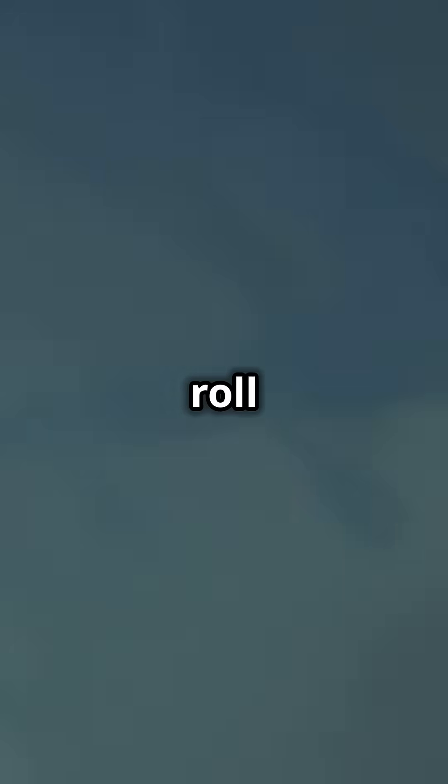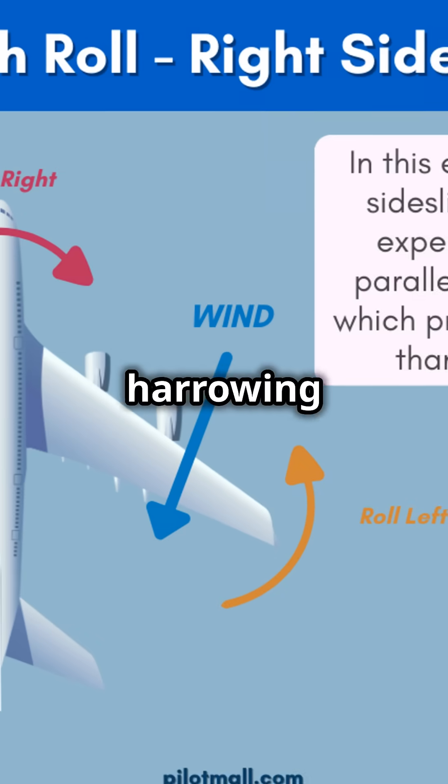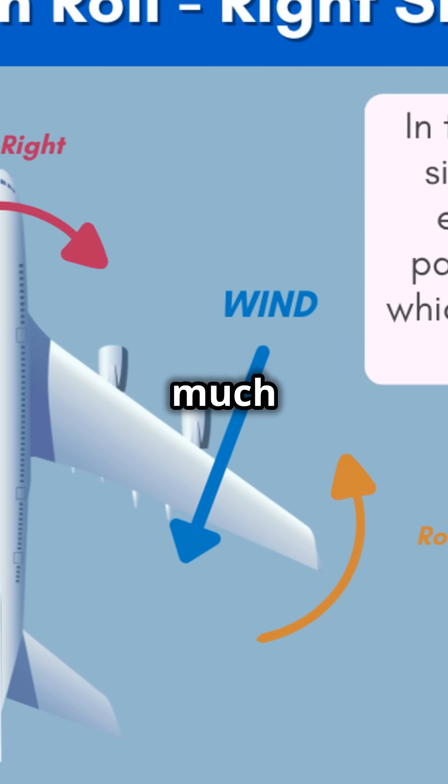Without effective damping, a Dutch Roll can escalate, causing severe structural stress and even catastrophic failures. In one harrowing incident, a Boeing 737 MAX underwent a Dutch Roll, causing damage that went unnoticed until much later.